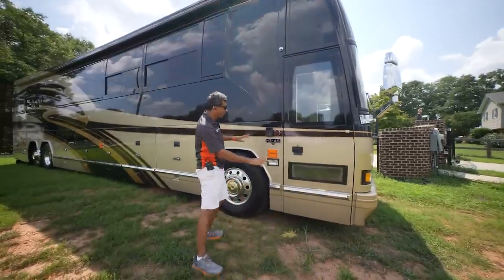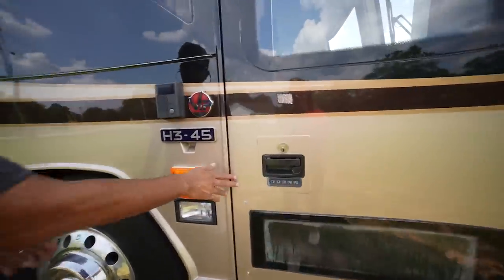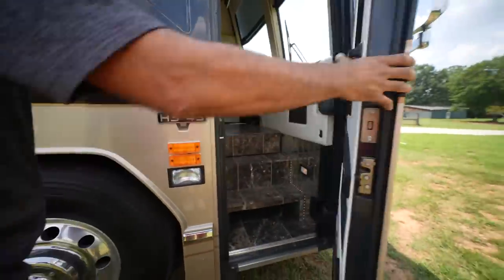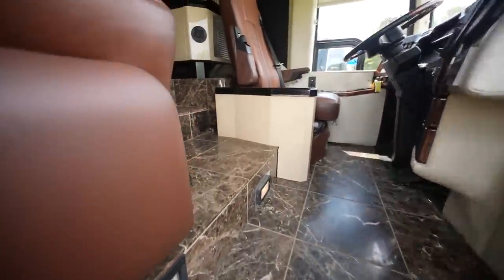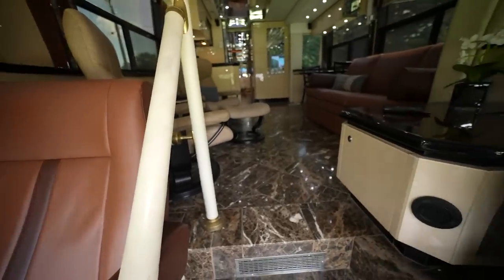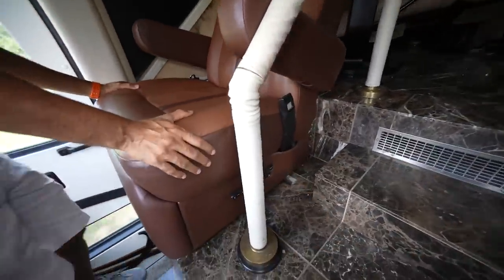Let's get in this beautiful home — a bus. It's got a locking pad right here so you can get in and out. Let's come inside. Look at these marble floors — beautiful marble floors. So right here in the front, these are all new seats.